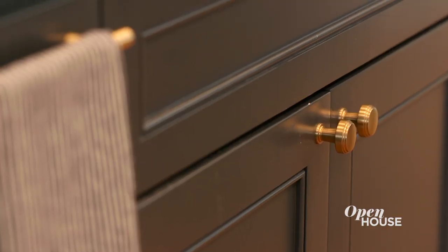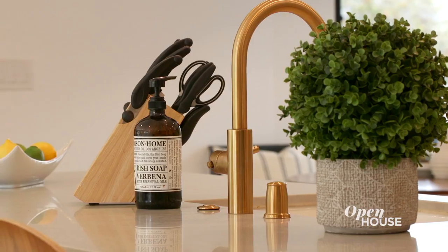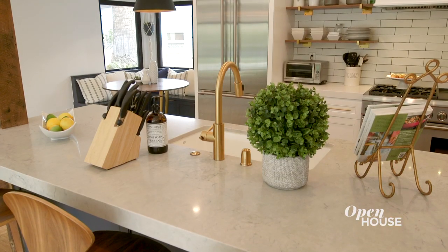I used a dark blue-gray cabinetry color. We added some quartz countertops and some gold fixtures. It adds a little sizzle, a little pop, and a lot of shine.